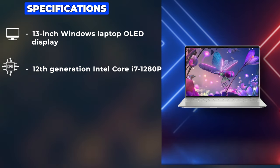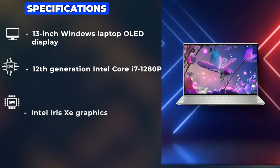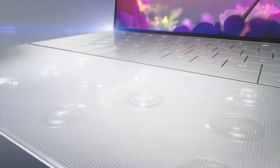Powered by a 12th-generation Intel Core i7-1280P and Intel Iris Xe graphics, this laptop doesn't just aim to meet your expectations — it strives to surpass them.